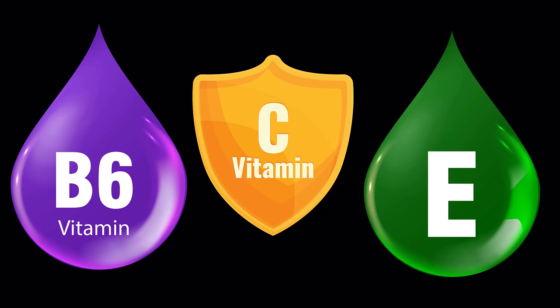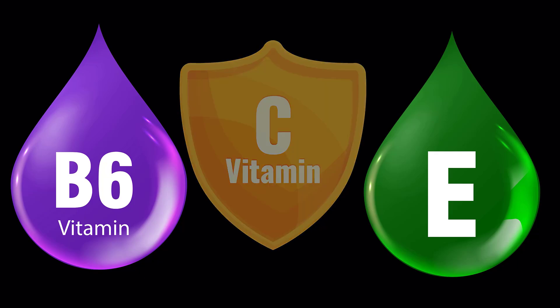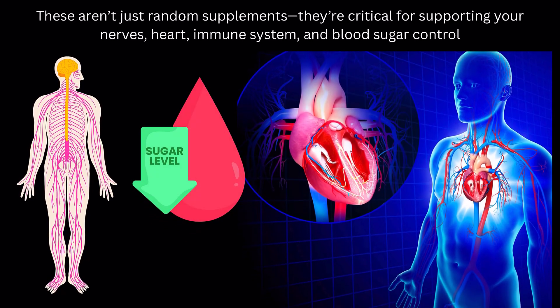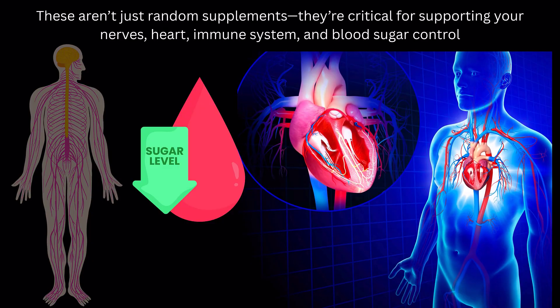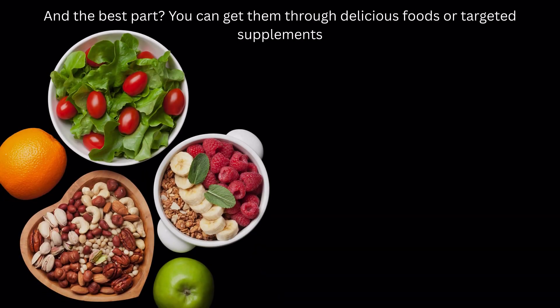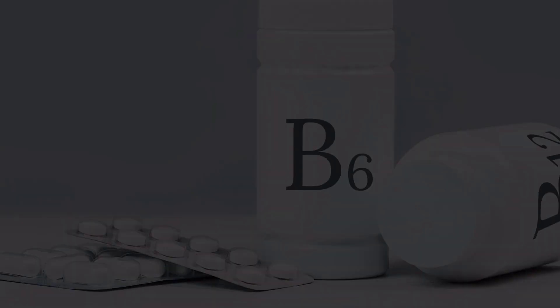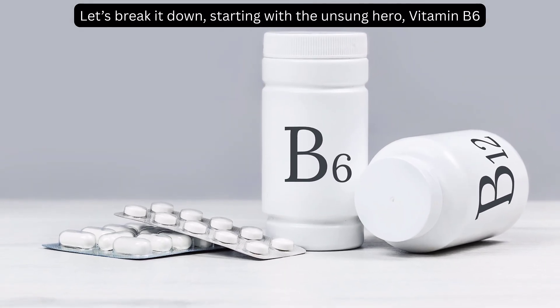We're going to focus on three powerhouse vitamins: B6, E, and C. These aren't just random supplements — they're critical for supporting your nerves, heart, immune system, and blood sugar control. And the best part? You can get them through delicious foods or targeted supplements. Let's break it down, starting with the unsung hero, vitamin B6.